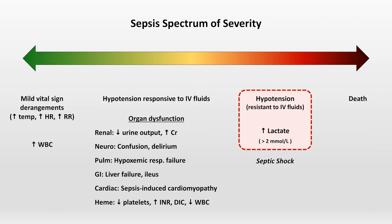Returning to the spectrum of severity to make one final point about the shifting definition of sepsis: based on the currently recommended framework, labeling a patient as having sepsis requires them to have organ dysfunction. So this spectrum has, over time, narrowed a bit.